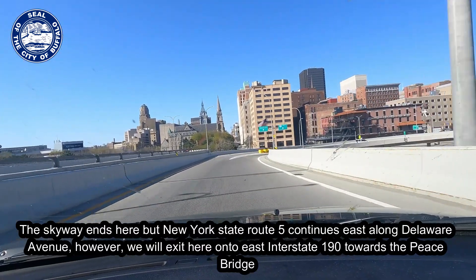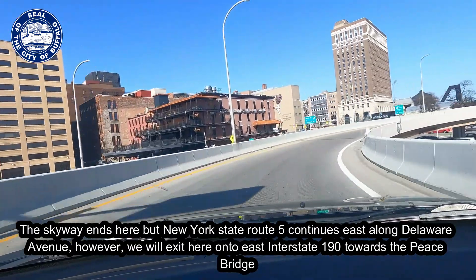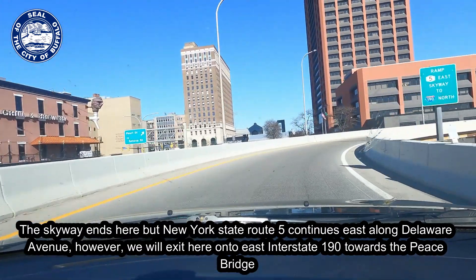The Skyway ends here, but New York State Route 5 continues east along Delaware Avenue. However, we will exit here onto east Interstate 190 towards the Peace Bridge.